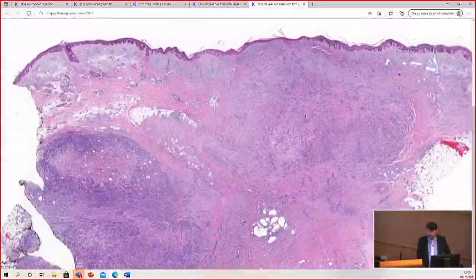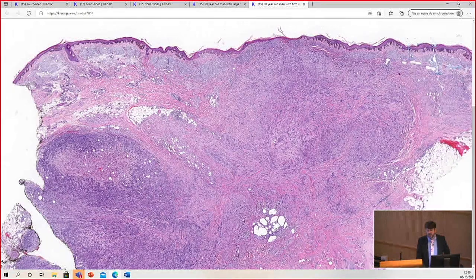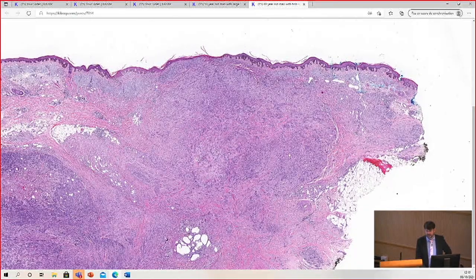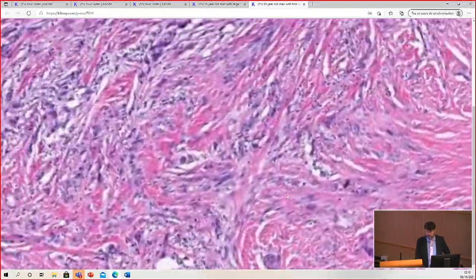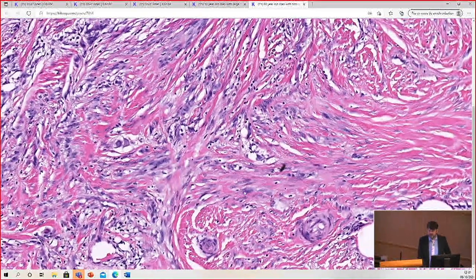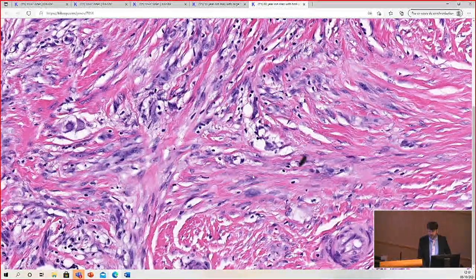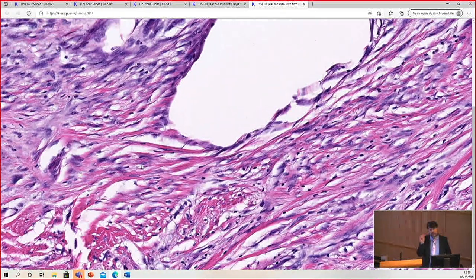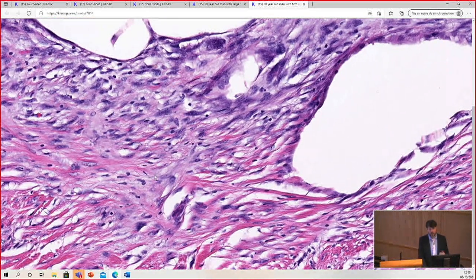This tumor has, from low power, a couple of different areas. We have a hypercellular nodule down here, then areas that are very pink and look almost scar-like or fibrotic, and an area that's a mixture of those patterns. This area looks very much like fibrosis — plump spindle cells intervened by collagen, and in some areas maybe a tiny bit of myxoid material giving it a bluish-pink appearance, with ground substance (hyaluronic acid) mingled in with the collagen — very similar to the appearance of scar or granulation tissue.